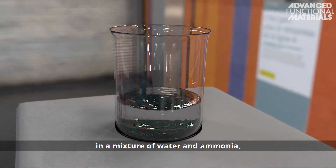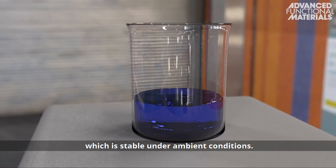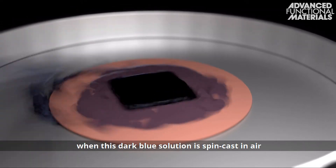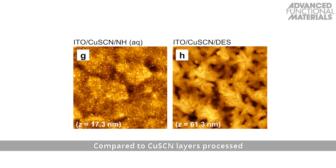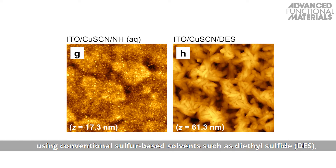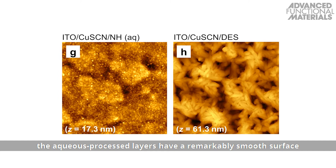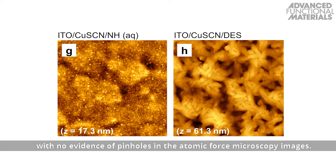After dissolving copper-1-thiocyanate powder in a mixture of water and ammonia, a dark blue solution forms, which is stable under ambient conditions. Solid films of 3 to 5 nanometer thickness are obtained when this dark blue solution is spin cast in air and annealed at 100 degrees Celsius. Compared to copper-1-thiocyanate layers processed using conventional sulfur-based solvents such as diethyl sulfide, or DES, the aqueous processed layers have a remarkably smooth surface with no evidence of pinholes in the atomic force microscopy images.